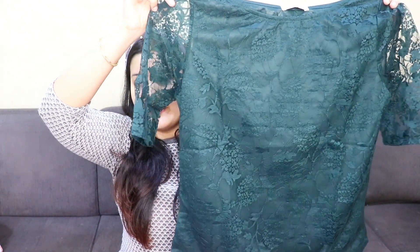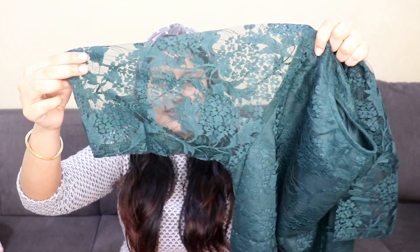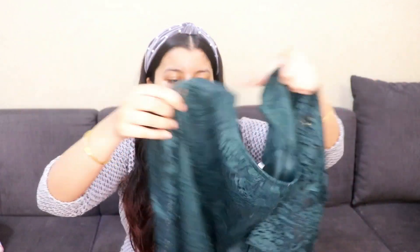Finally, the last top is an emerald green top with net detailing all over — the sleeves are net without any lining. It looks very pretty for daytime, night time, dinners, or dates. The color is so dark and royal-looking. I got this for only 390 rupees, which was a complete steal deal.